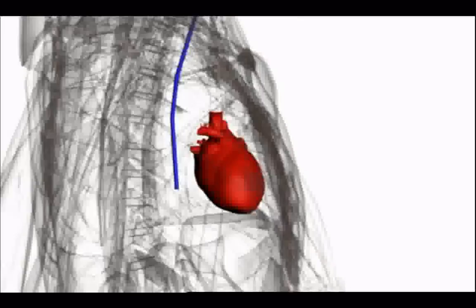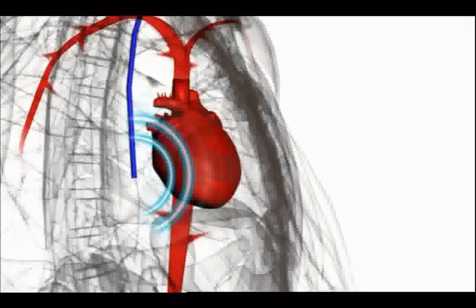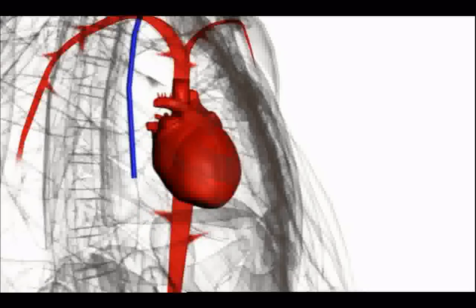It works like this: a tube inserted in the gullet has an ultrasound probe at its tip. Using the same principle as a police speed gun, it emits ultrasound waves. These bounce off blood flowing out of the heart, measuring its speed and volume.